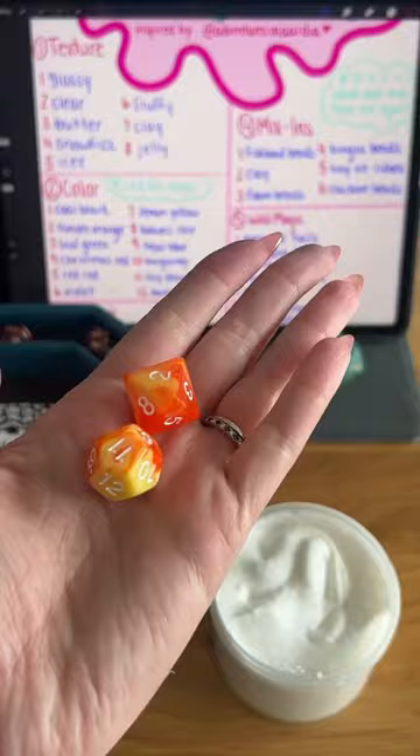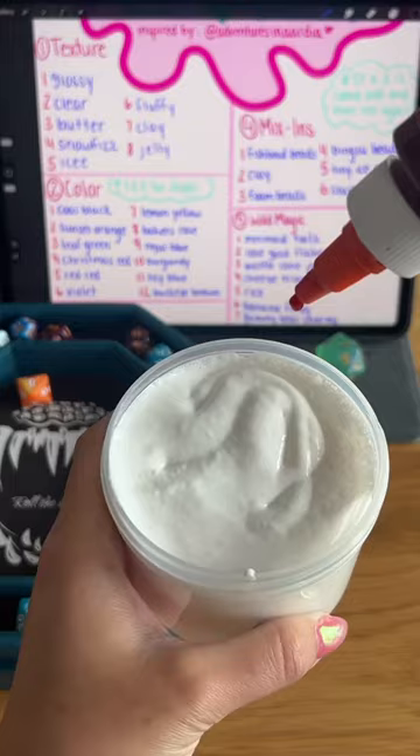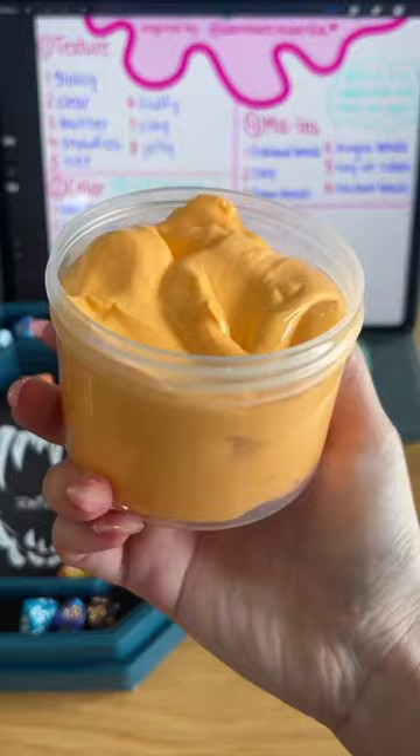Super smooth and not too sticky. Up next for color, we got an 8 and a 2, which means 8 drops of Sunset Orange. I love a vibrant color, so this one was perfect.